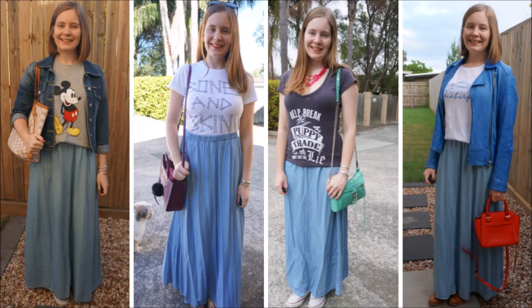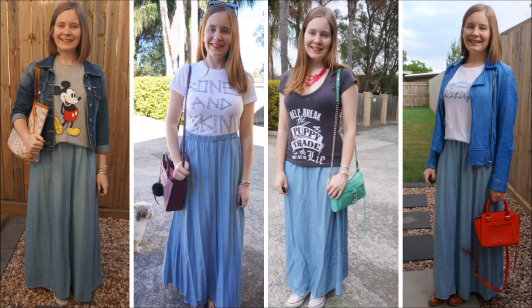Another way that you can wear a chambray maxi skirt is with a graphic tee. We all know that graphic tees look great with denim — you can wear them with shorts and jeans, but for something a little bit different you can try a denim maxi skirt with a graphic tee instead. It still gives you that same coverage that jeans do and it's just as comfortable to wear.